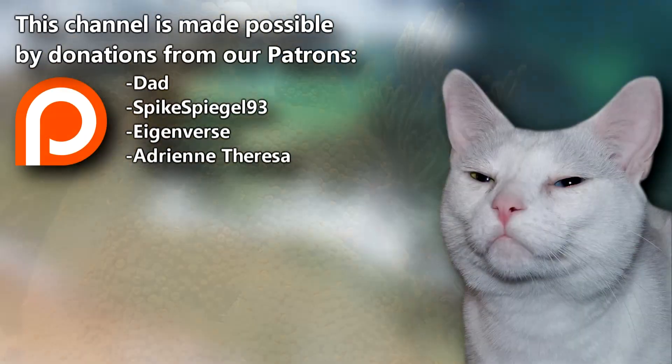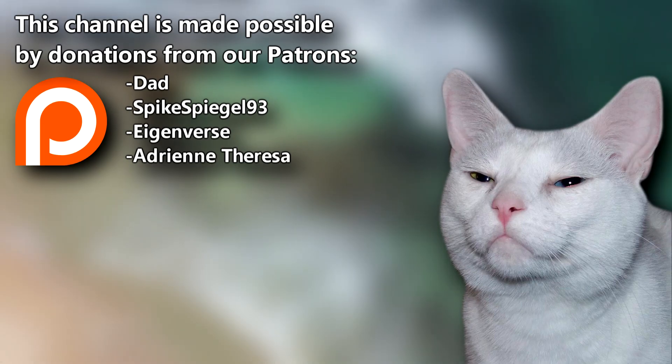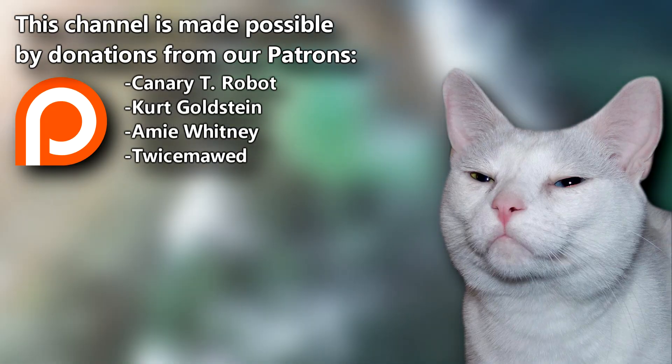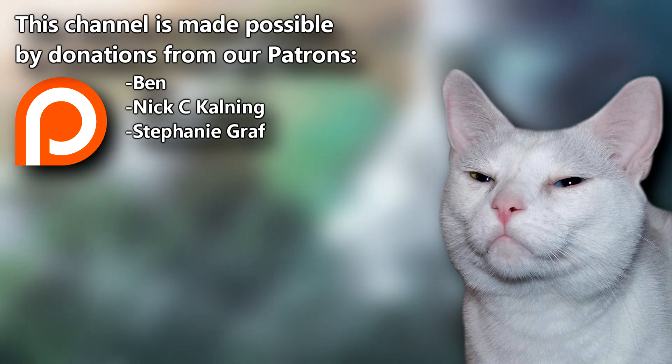A big shoutout to Dad, SpikeSpiegel93, and the rest of our Patreon family whose generous donations make this channel possible. If you're able, consider joining them so we can continue bringing you awesome animal facts. Give a thumbs up if you learned something new today, and thanks for watching Animal Fact Files!